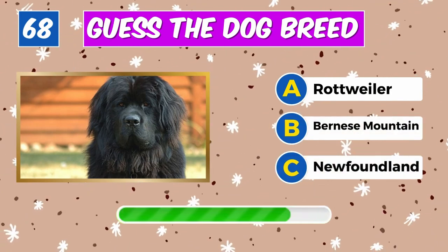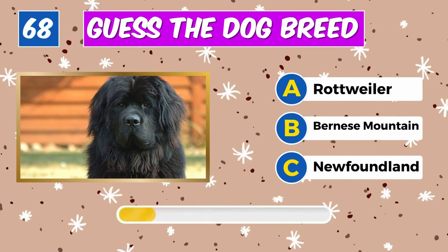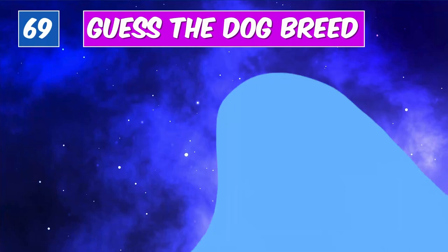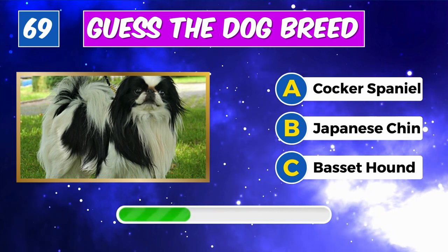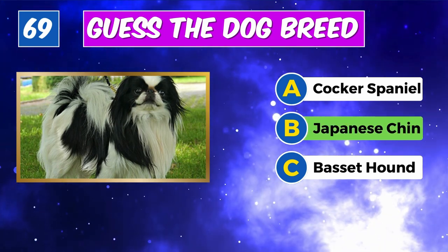Recognize this furry friend? Impressive, it's an English Cocker Spaniel. Which breed is this? Spot on, it's a Newfoundland.